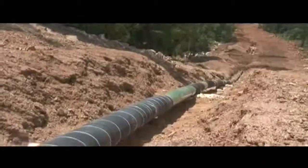Depending on the terrain, skilled work crews can install more than a mile of pipeline per day.